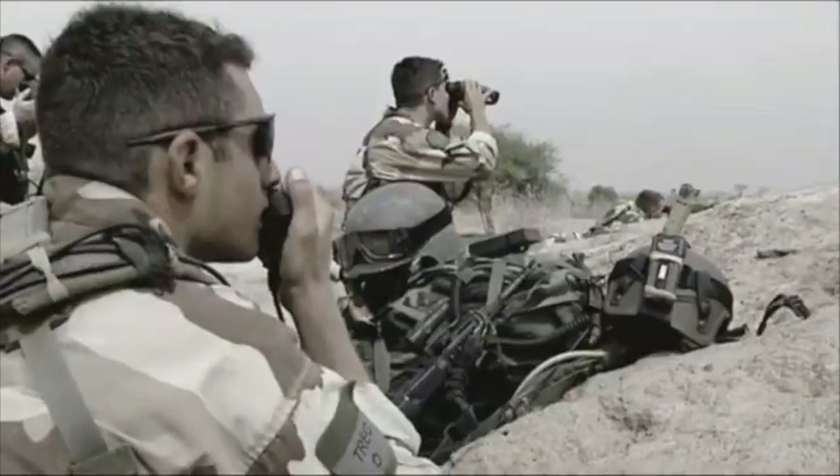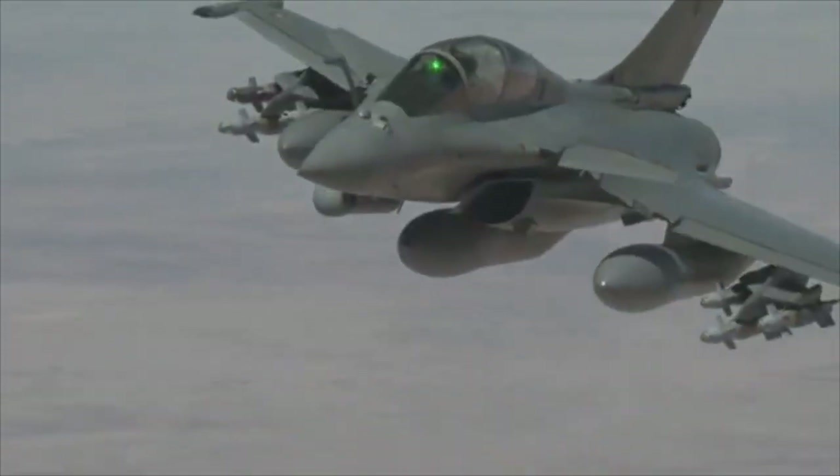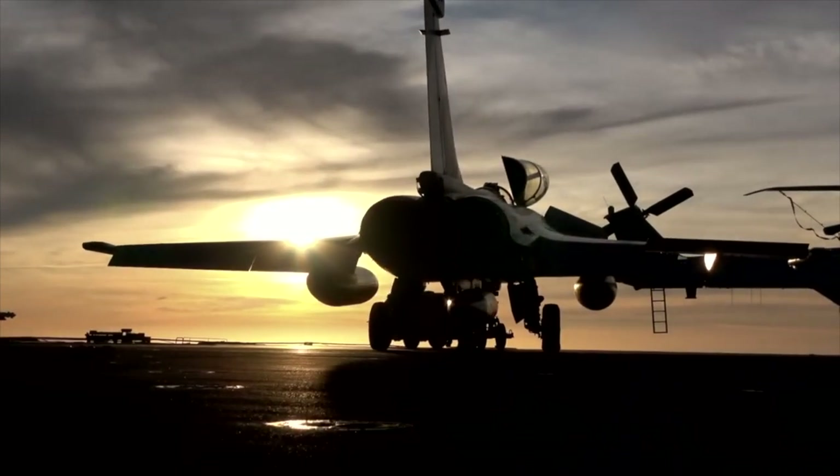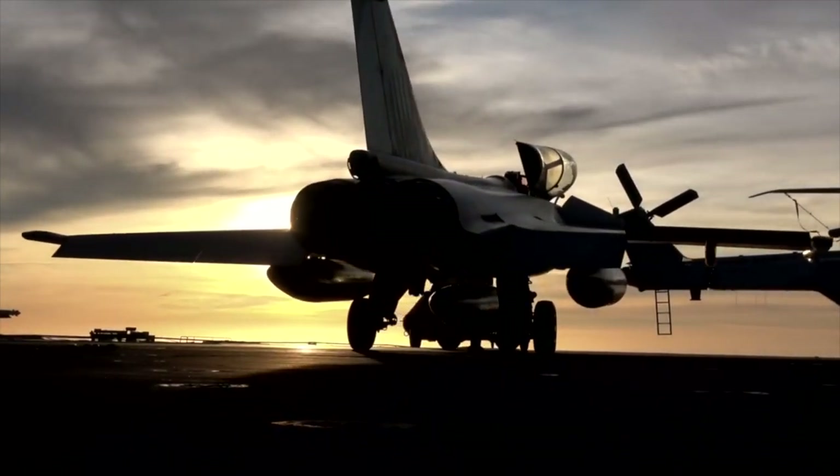But what secrets lie behind its sleek exterior? In the next few minutes, we'll uncover the story, technology, and mysteries of one of the world's most feared fighter jets. Strap in — the skies are about to get dangerous.